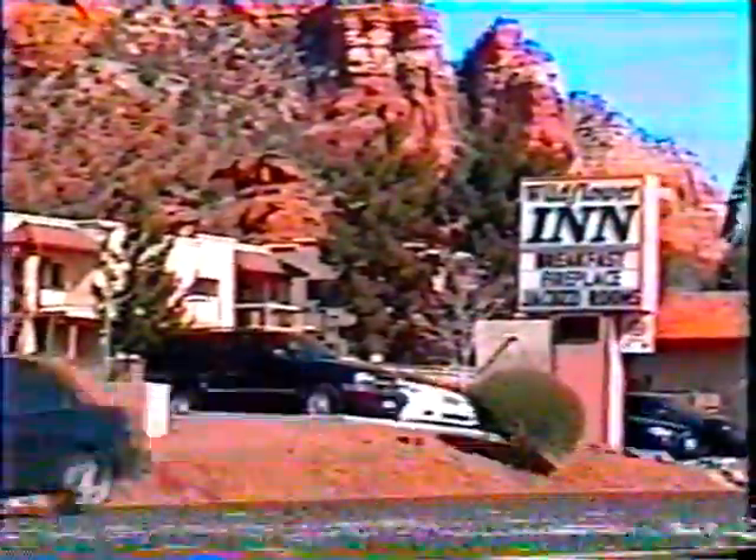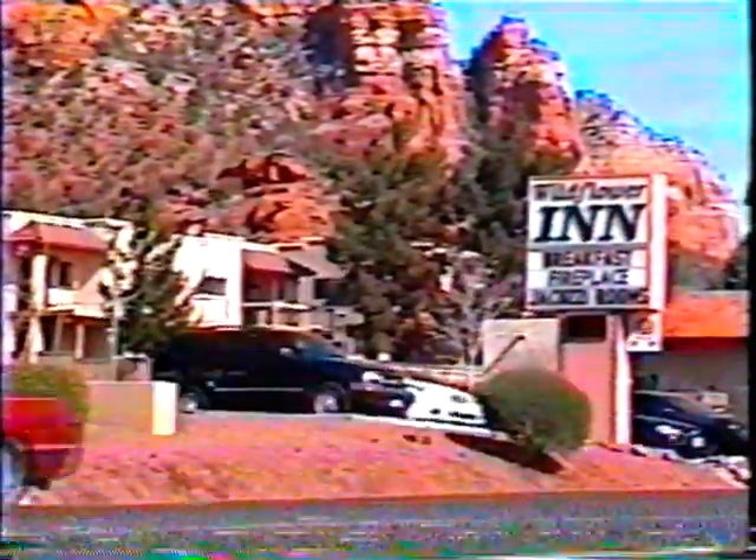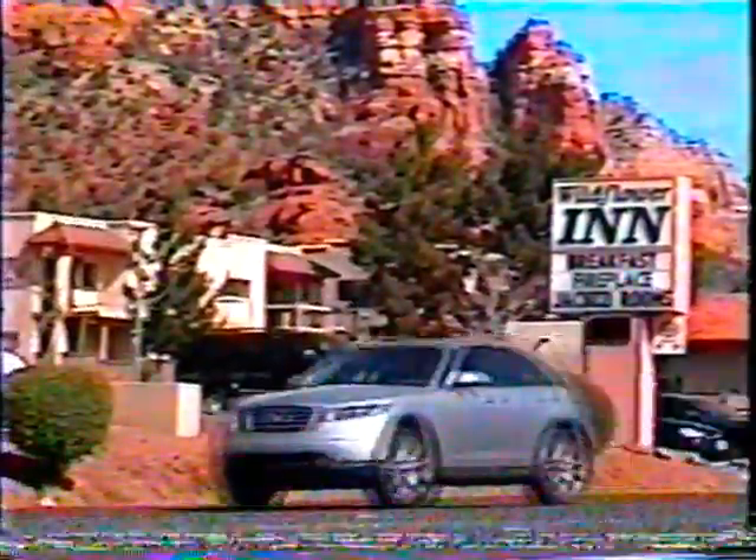Then you have the Wild Flower Inn, and it's a really nice hotel. Right in the background is a beautiful mountain — it's going to blend into that hotel. So it's the community and the art and all the different businesses trying to work together.